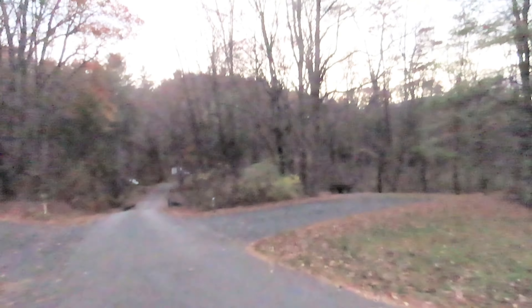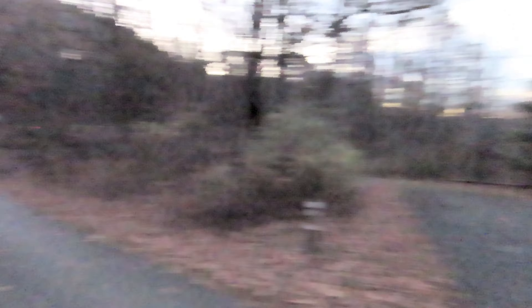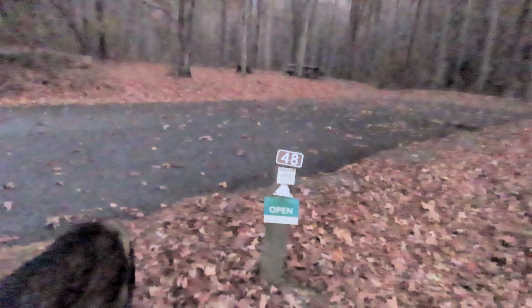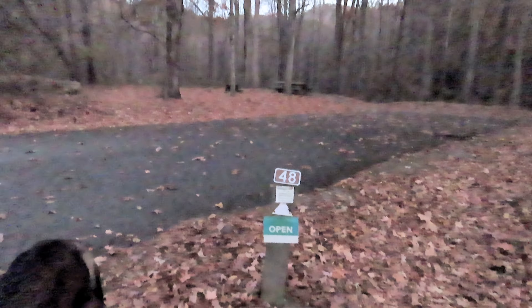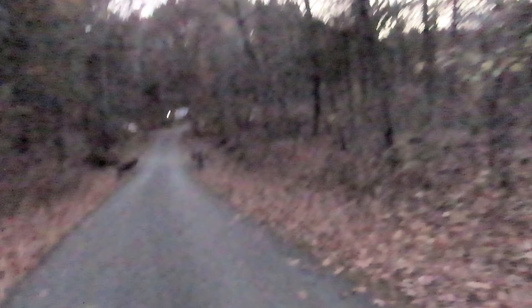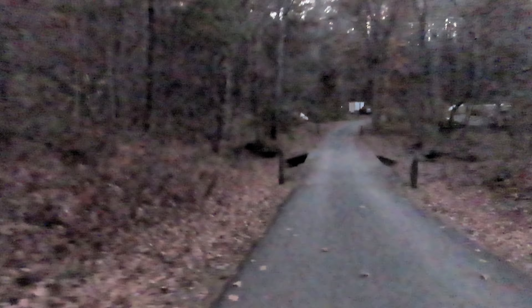We're going backwards. These are sites 49 and 48 — they're a white triangle, so they have no utilities. Which is surprising when they're so close to the bathroom. But I think all the utilities are on the other side of the creek.